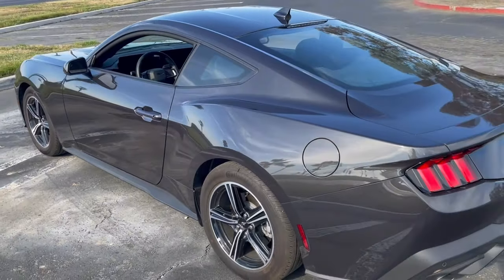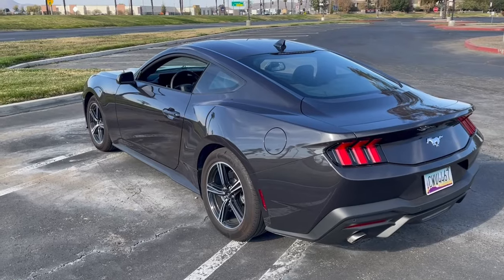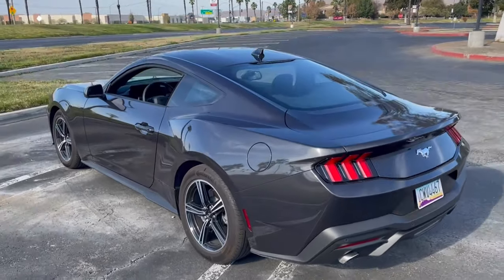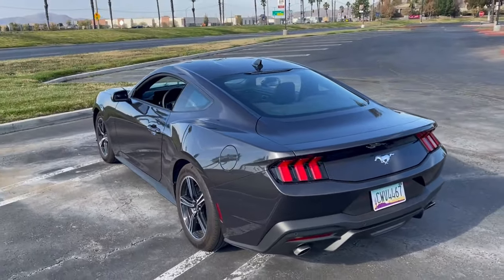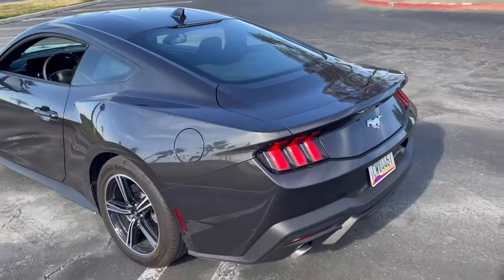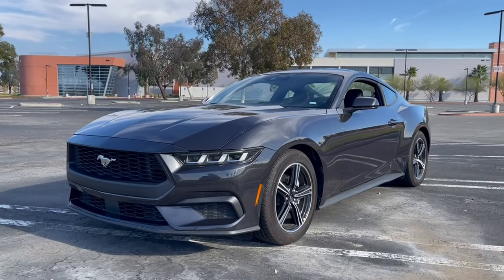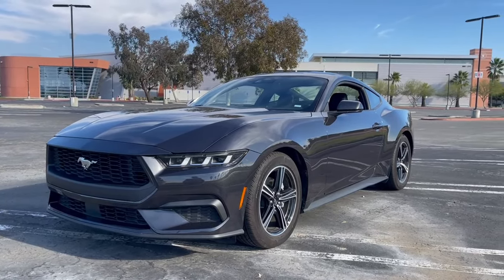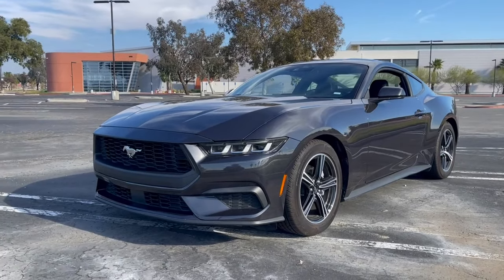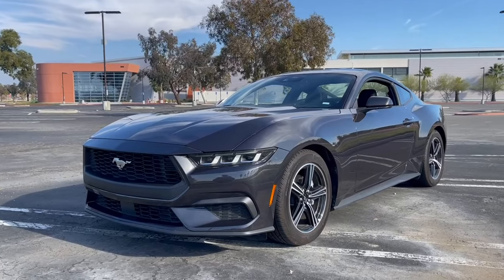So this is the Mustang that has the engine that no Mustang enthusiast likes — the EcoBoost. I know what you guys are thinking: the EcoBoost is a really good engine, it's powerful for its size and it's fuel efficient. But a four-cylinder two-liter turbo engine is not the motor that should go in a car like this. That being said, this car with its EcoBoost engine is actually very practical for what it is.